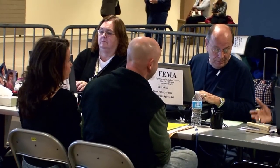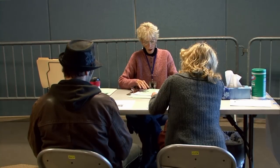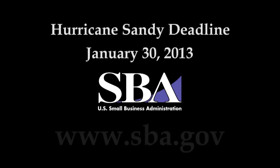We offer these low interest rate loans and we encourage everyone that gets a loan application to apply. If you get approved, it's really up to you if you want to take it. If you are not approved, you do get referred back to FEMA and you may have other needs assistance from them. The deadline for Hurricane Sandy for homeowners and renters is January 30, 2013.